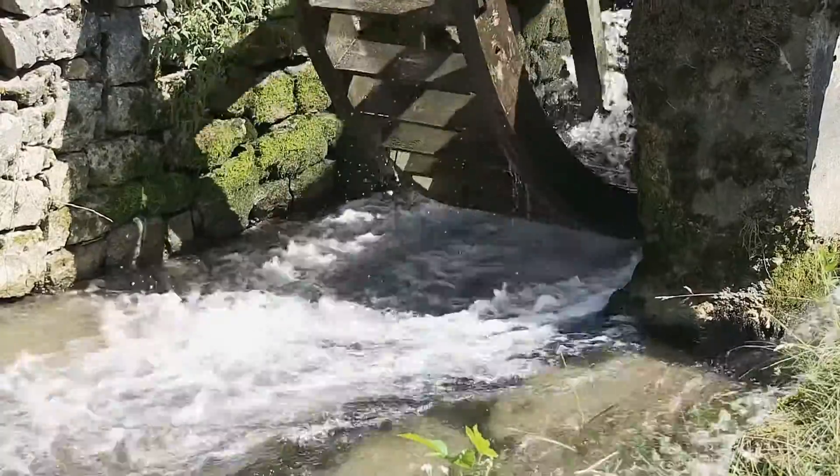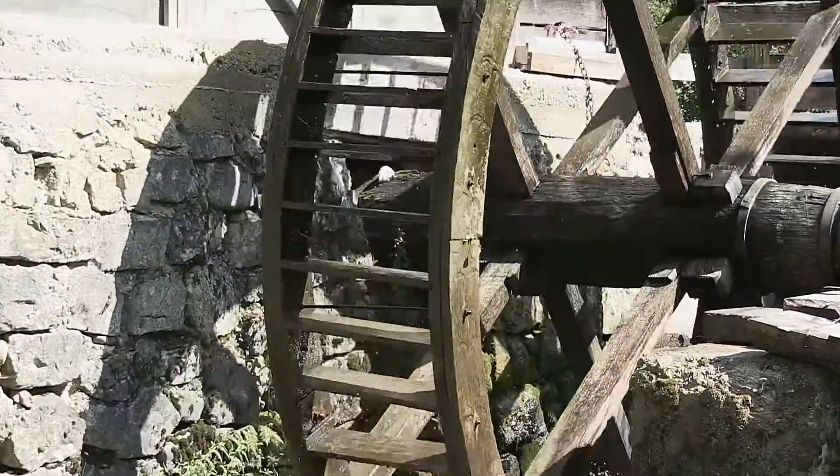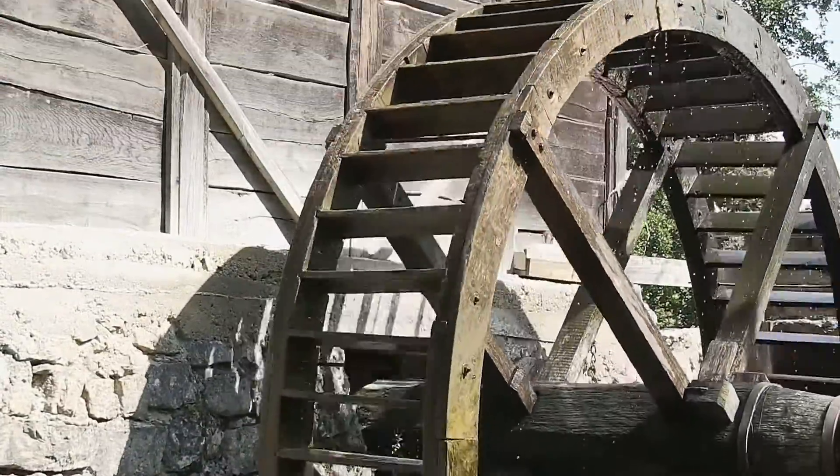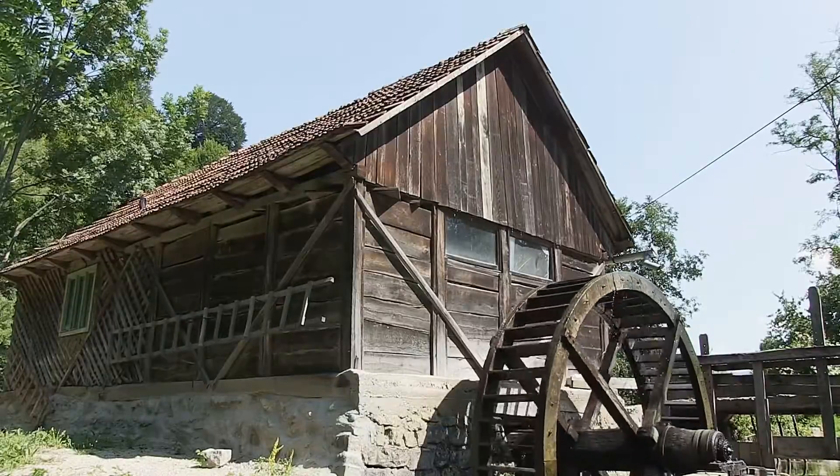Now we're going to discuss a little bit more in detail about waterwheels. A waterwheel is a mechanical device that uses the energy of flowing or falling water to perform work. Here's how it works.